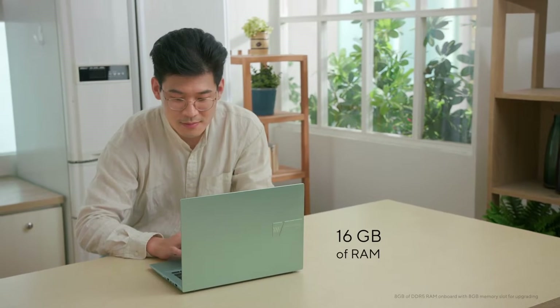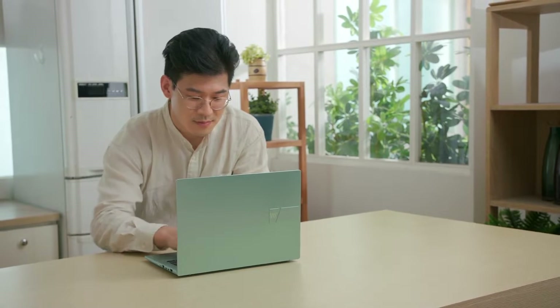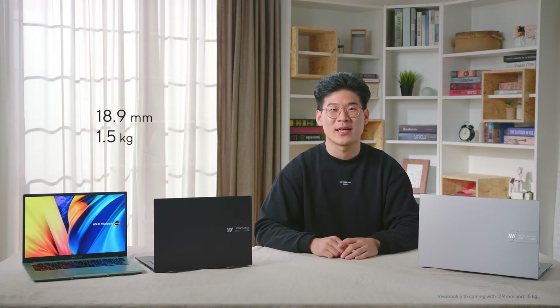With up to 16 gigabytes of RAM and 1TB of PCIe 4.0 SSD storage, there's no need to worry about sluggish performance or running out of space for your large files. Coming in at 18.9mm thin and 1.5kg light, the Vivobook S14 is perfect for those on the go.